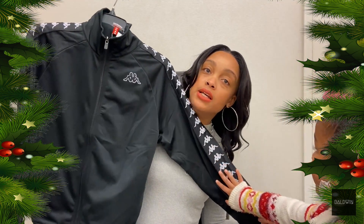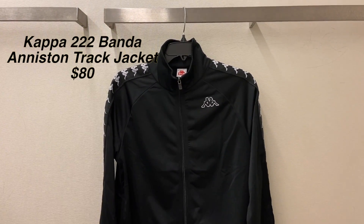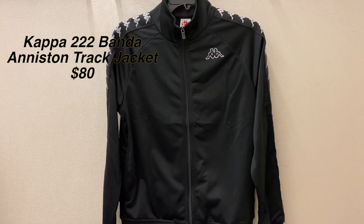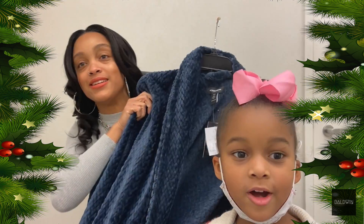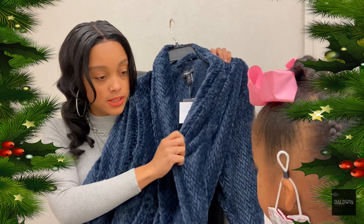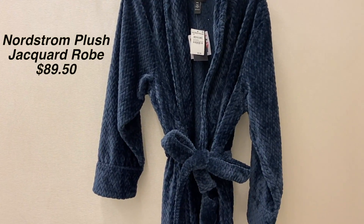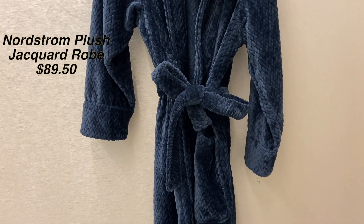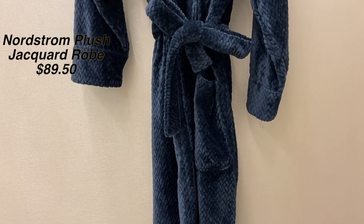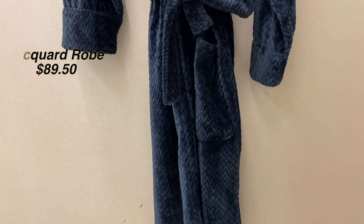A Kappa track jacket for that trendy boy in your life. Who would we give this to? My daddy. And this luxurious bathrobe — feel how soft this is! It's so soft. You can give it to any guy in your life, so soft and so luxurious. You can even steal it away from your guy!